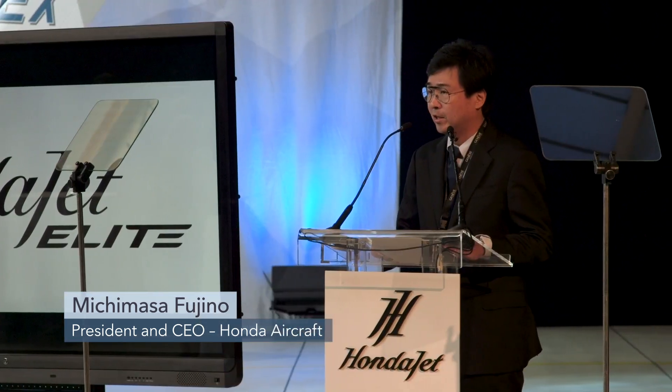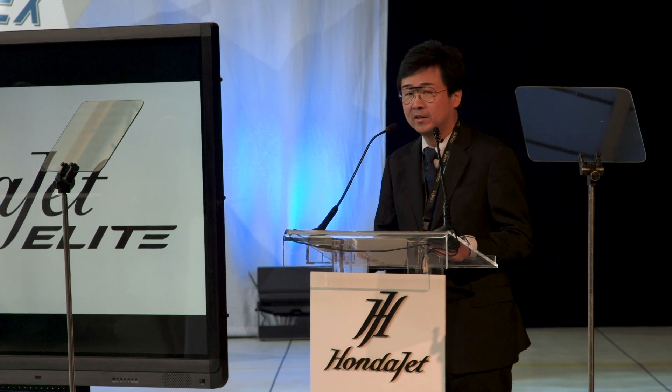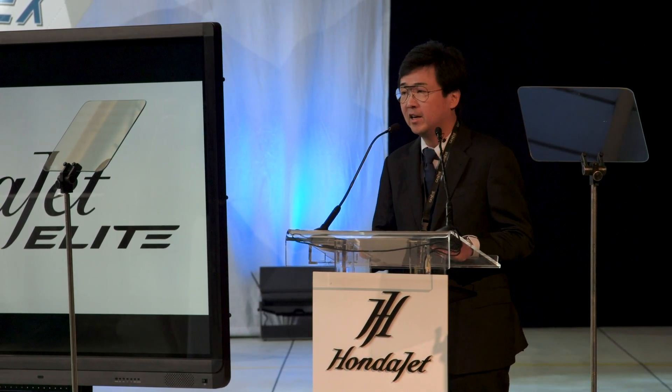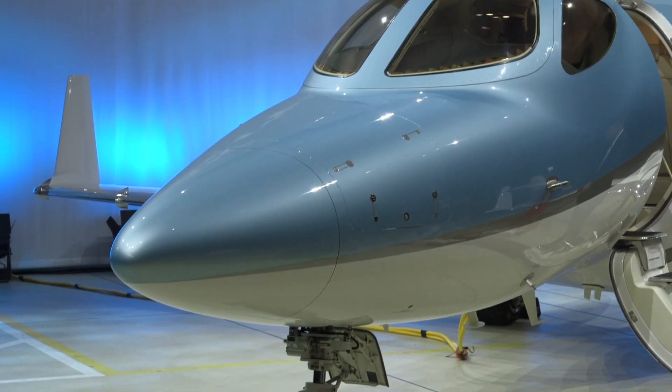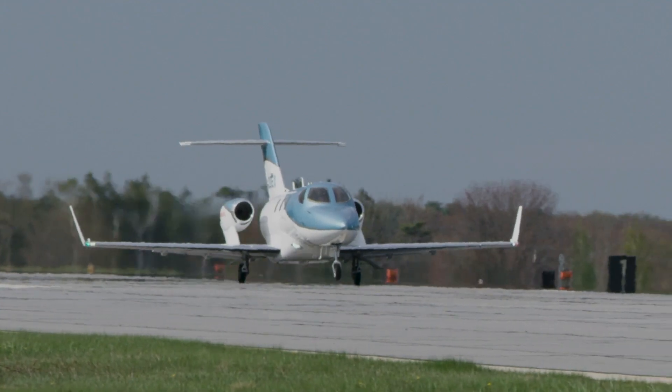I am proud to introduce our new upgraded Honda Aircraft, our HondaJet Elite. The HondaJet Elite takes passengers further, faster, higher, and in greater comfort than any other business jet in its class. Honda Aircraft's President and CEO Michimasa Fujino unveiled a new version of its light jet at NBAA 2018, the HondaJet Elite.